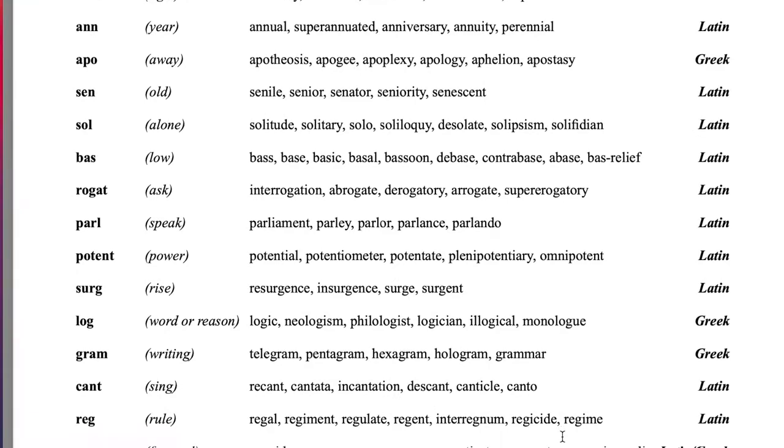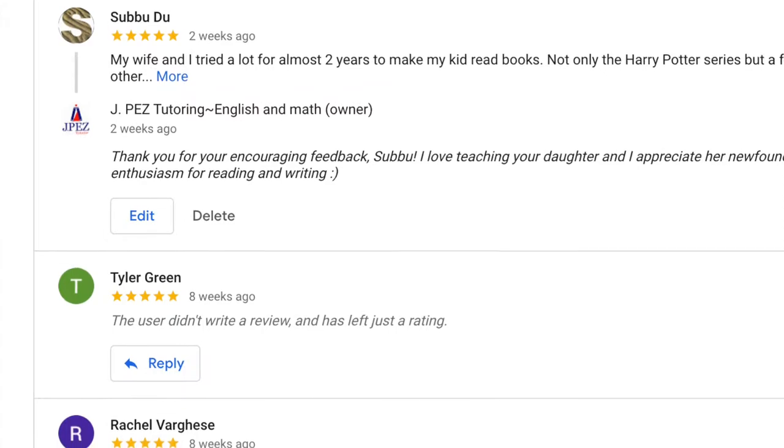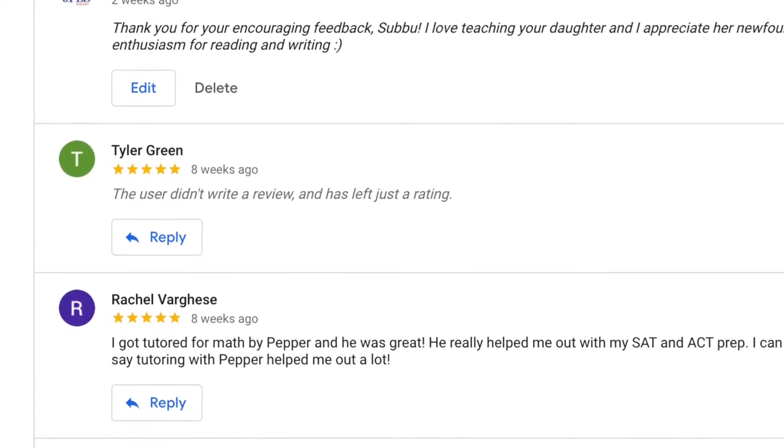Parents can go through these books page by page and have their student walk through it page by page in order to learn it, or older students can guide themselves through the book if they're diligent. But as someone who gets really excited about things like vocabulary and book recommendations, students get a treasure trove of value from the way I teach the MCT books.